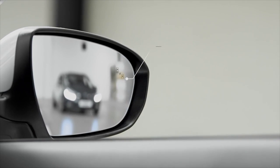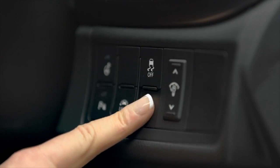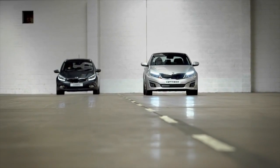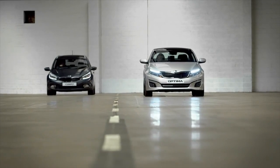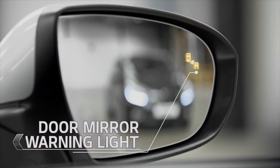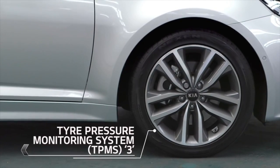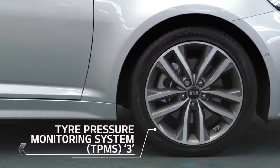Optima 3 is the first Kia in the UK to feature blind spot detection. This detects other vehicles within a distance of 70 metres using sensors and alerts you during lane change manoeuvres to help keep you safe. And if any tyre happens to lose significant pressure, the tyre pressure monitoring system will alert you.